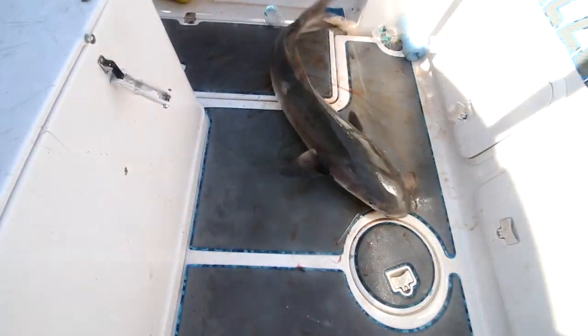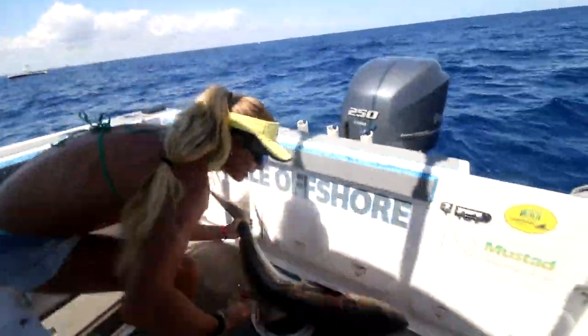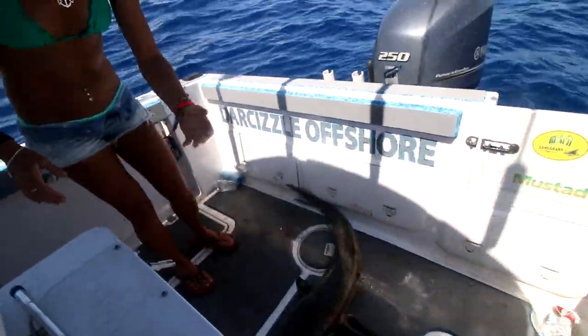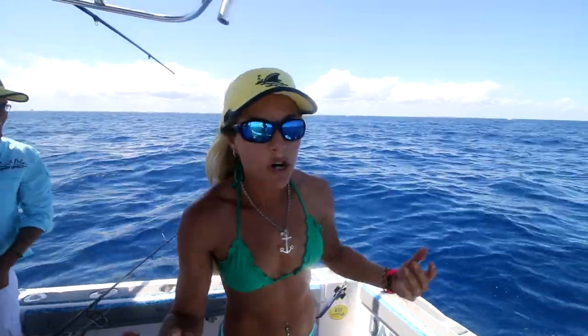I fought him for a while. And this is definitely a keeper. They have to be 33 inches total length. So nice fish. We had like four or five big bull sharks come in and I just started drifting back a pilchard, and sure enough hooked up on a cobia. Just stoked we landed him.